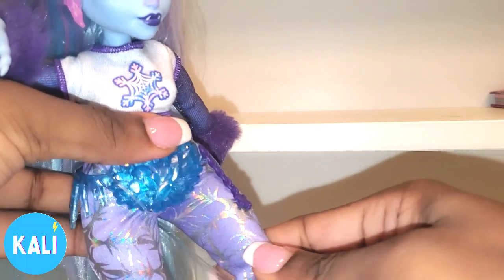She also has hip articulation. No swivels, but she does have a bend at the knee.